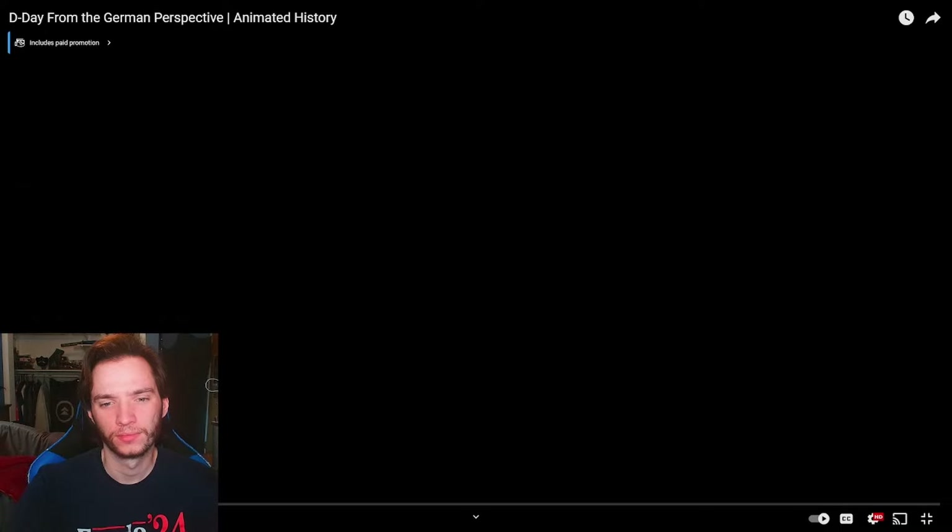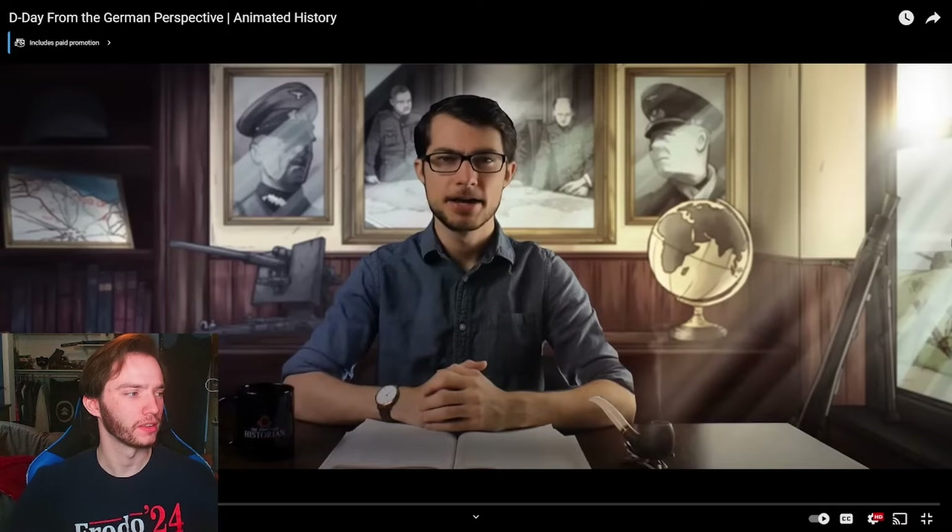The story of D-Day and its accompanying airborne and partisan operations is well known from the Allied perspective, but seldom is this critical juncture of the Second World War looked at through the eyes of those defending the Atlantic Wall. Seldom are the stories of individual German soldiers studied. In today's episode we will revisit D-Day from the German perspective and bring you recollections from the men who saw the French sky darken with paratroopers and the English Channel teem with battleships, and knew that the end of the Reich was at hand.